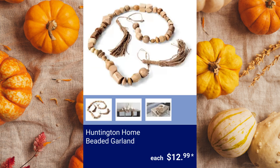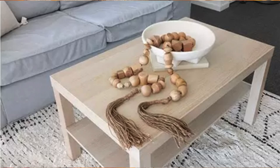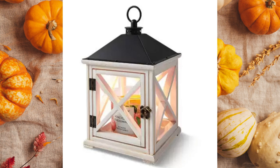Huntington Home Beaded Garland. It is crafted of mango wood and jute. $12.99. Huntington Home Candle Warmer Lantern. It's available in whitewash wood, dark wood, or light wood. This warmer can melt candles without the need for a flame and the fragrance is released in minutes. Candles are not included but it is compatible with the Huntington Home 14-ounce candles and smaller for $14.99.